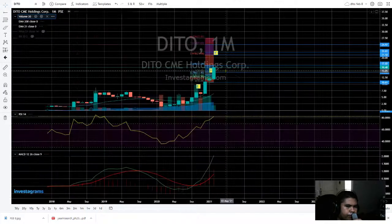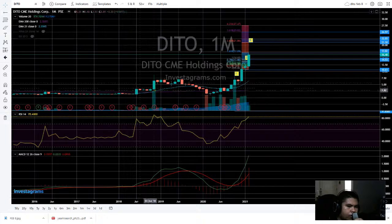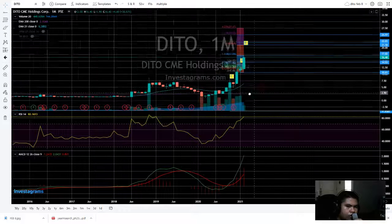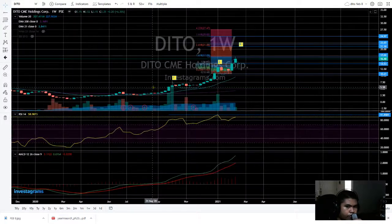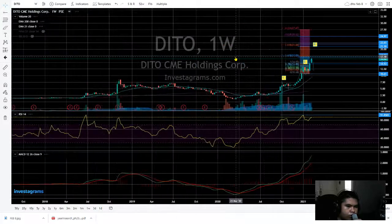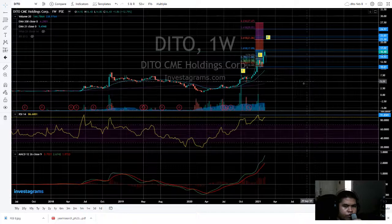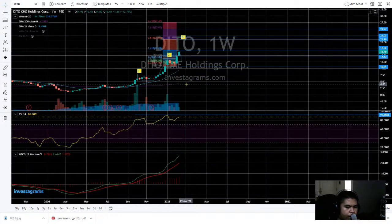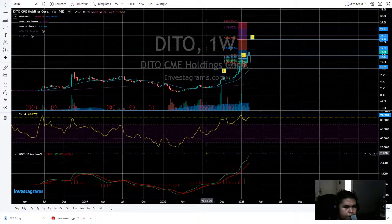If we check the monthly time frame, it's forming a pattern — the popular bullish pattern like an inverted H, the inverted head-and-shoulders pattern. If we do weekly, it's still doing the inverted H. Mostly the inverted H is like consolidation then going up. Still a long way, and there's no sign on the weekly of weakness from the buyers, not yet.